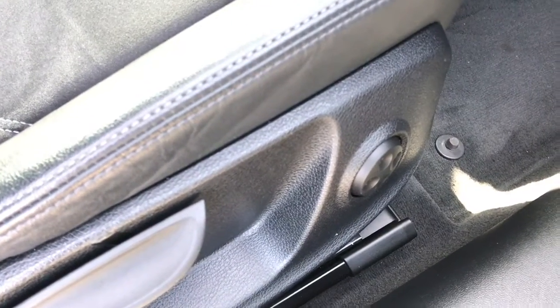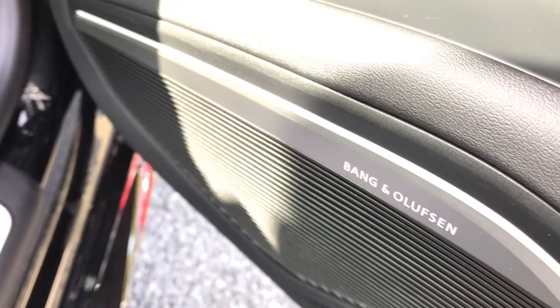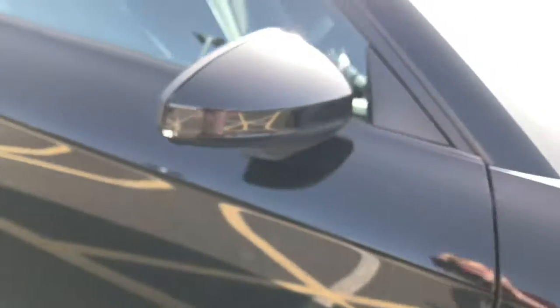Finally, this vehicle features the Bang & Olsen sound system, which is a fantastic addition for those that enjoy listening to music on the roads. For more information on this Audi TT, please give us a call on 01782 488 205.